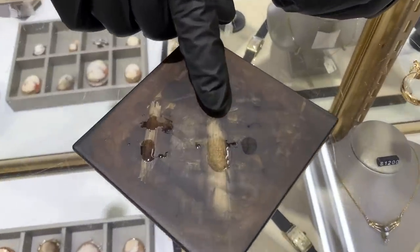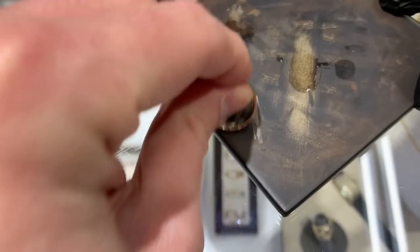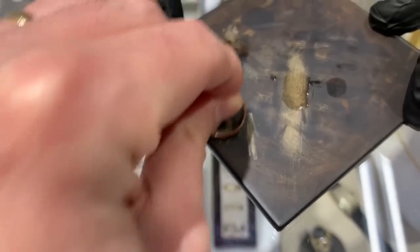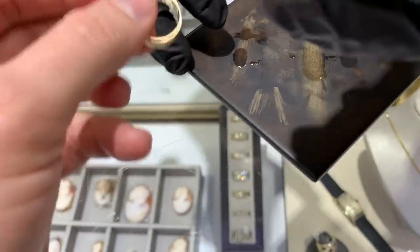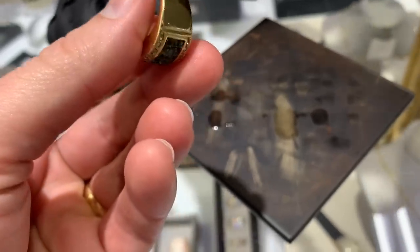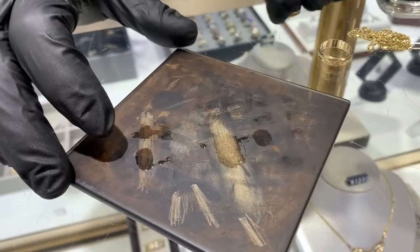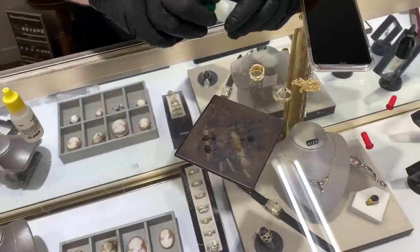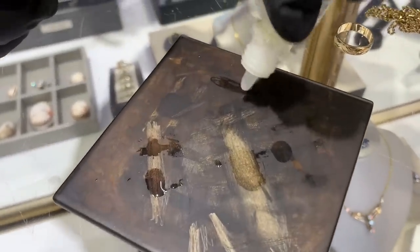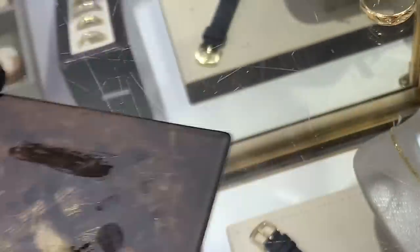So we'll take it to the scratch test. When I scratch it, do you notice it leaves a nice heavy scratch? Gold leaves a nice mark — try scratching it yourself. Now try scratching the fake piece — totally different feel, like harder metal. Gold is soft, so you feel it digging in when you test real gold. When we scratch the fake piece it doesn't really leave a mark — that's a first indicator. Then drop the acid, and of course the acid just eats it away because it's no good.